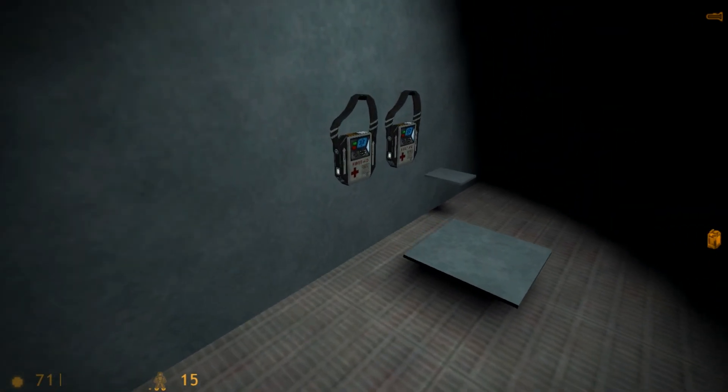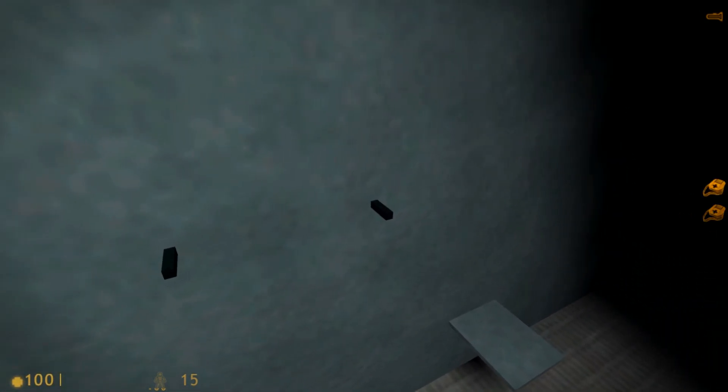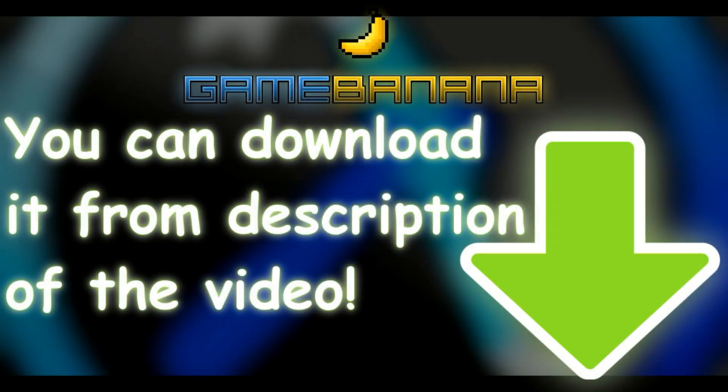Munition Level Monitoring Activated. Communications Interface Online. I'm a very, very, very, very... Safe...